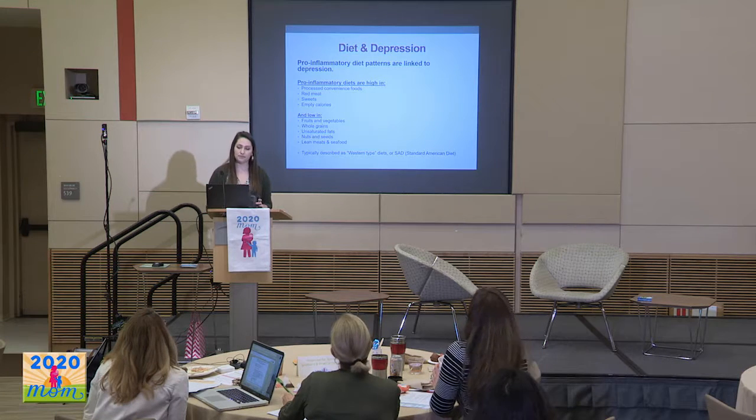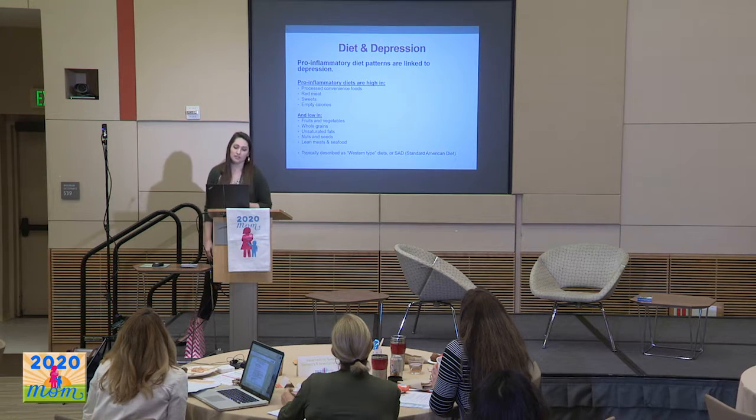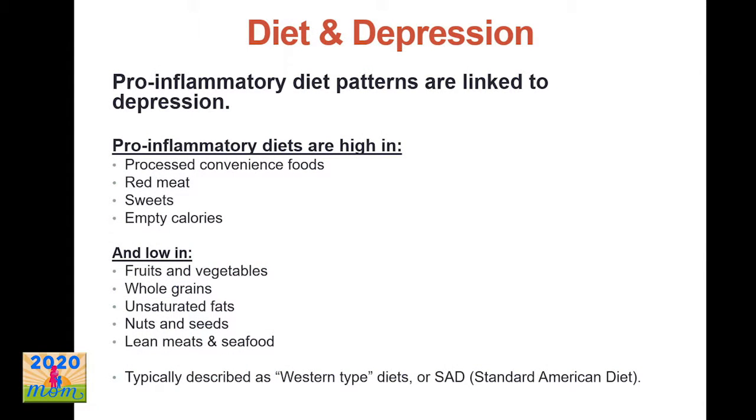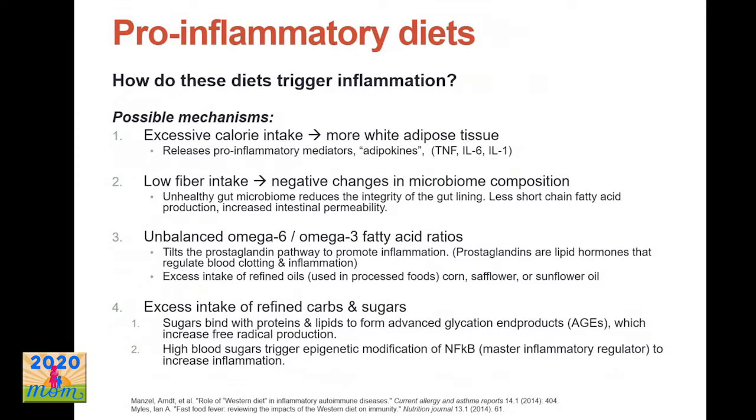Let's dive into diet and mental health. There's been some cool research linking diet to depression, and pretty good evidence that pro-inflammatory diet patterns are linked to increased risk of depression. These pro-inflammatory diet patterns are high in processed convenient foods, red meats, sweets, and lots of empty calories, with not enough fruits and vegetables, whole grains, or unsaturated fats. They're typically described as Western-style diets, or SAD — the standard American diet.